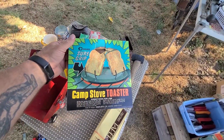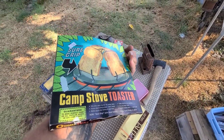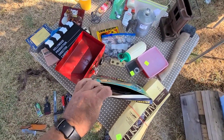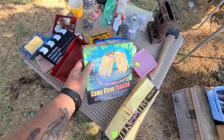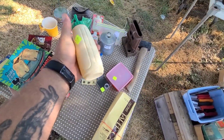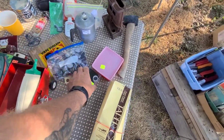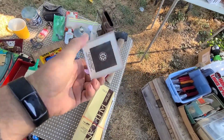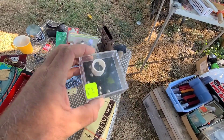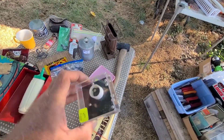Look at this — the Sure Grip camp stove toaster. This was a buck and I don't think it was ever used. I love the art. Got this to put in with my condiment collection. And here's an old puzzle — this is a 1974 Reese Games little desk puzzle.